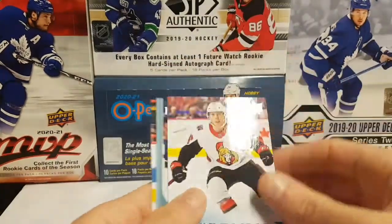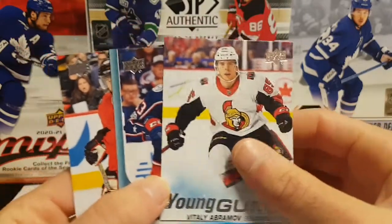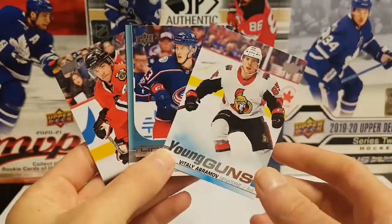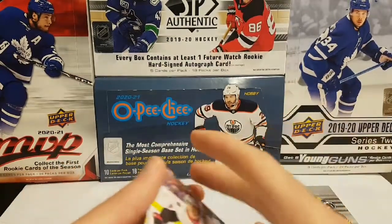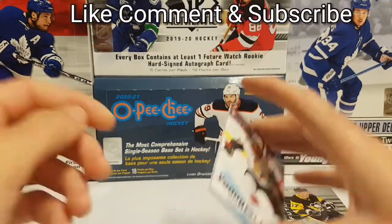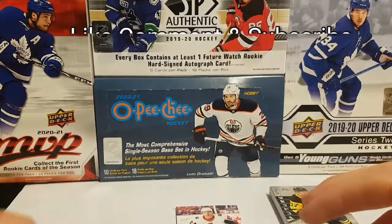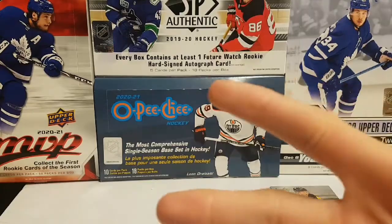Let's recap the hits — three Young Guns out of four packs: Vitaly Abramov, Gabriel Carlson, and Vincent Hinostroza with the Blackhawks. Thank you very much guys for watching. I will see you next week for the brand new 2020-21 World Juniors hobby box. Don't forget to enter the contest for the hobby box and OPG. See you next week — peace!